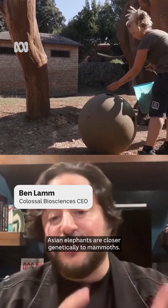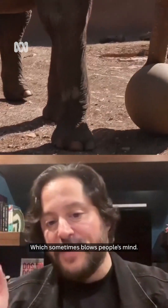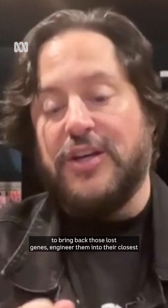Asian elephants are closer genetically to mammoths than Asian elephants are to African elephants, which sometimes blows people's minds. What we are working on is to use a lot of ancient DNA, computational analysis, advanced editing tools